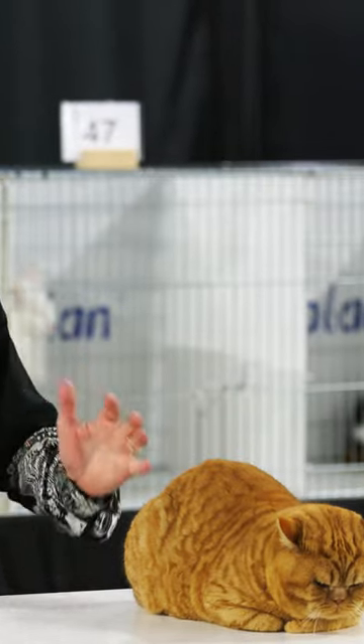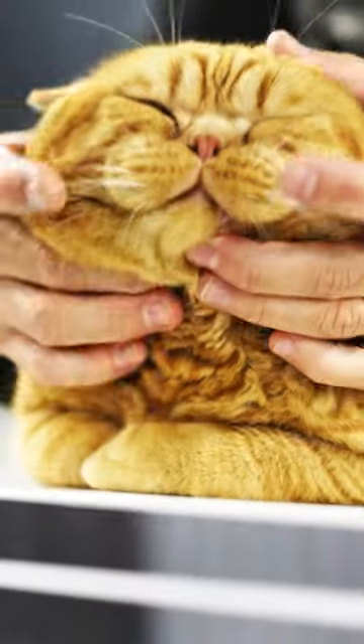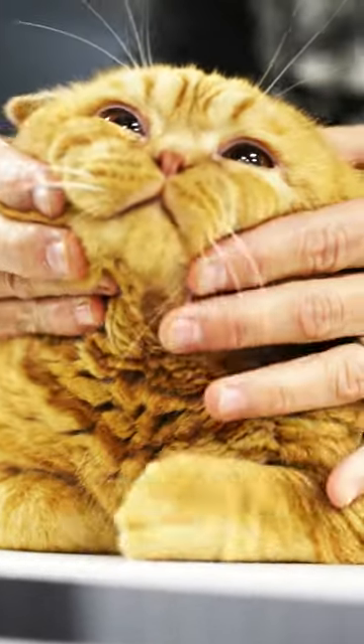The coat color versus the eye color doesn't do it justice, really, because if this was a blue cat or a black cat, you'd really see the depth of the eye color. But if you look really deep in here, you can see these beautiful, beautiful copper eyes.